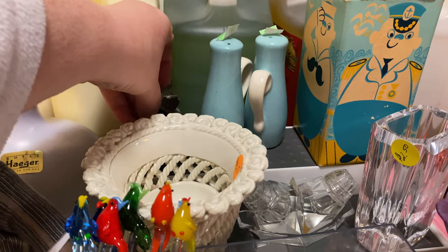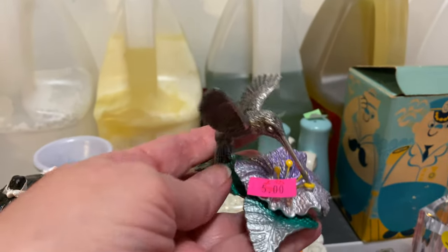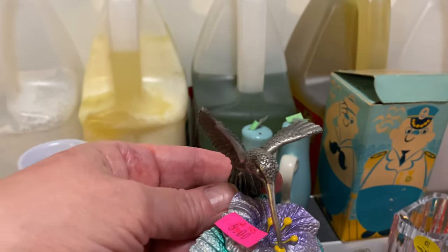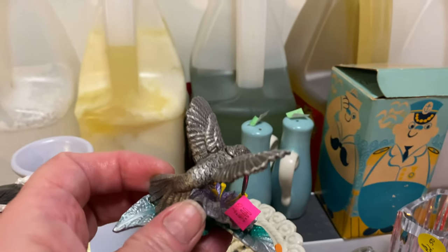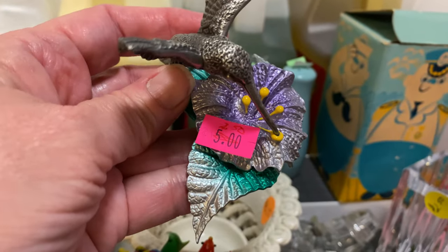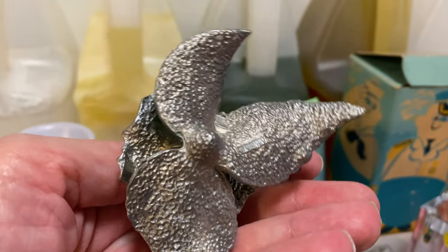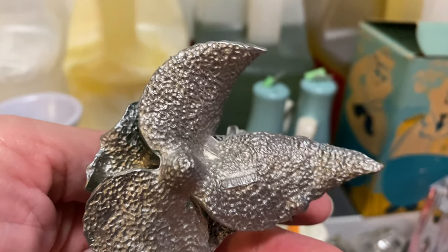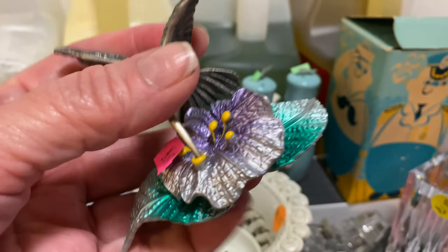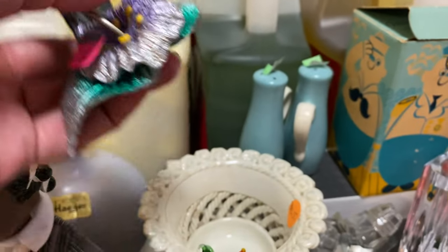This little piece — I'm not sure what it's made of — I paid $2.50 for it at an estate sale on their 50% off day. Look at the detail: see how the color just fades from the green to the silver. There is a mark on there but I can't really make it out right now. I just thought it was so pretty for the price.